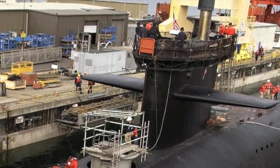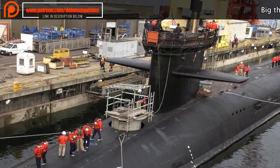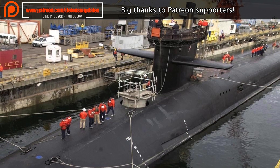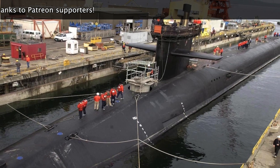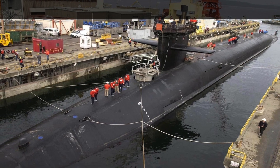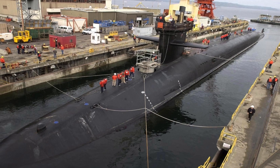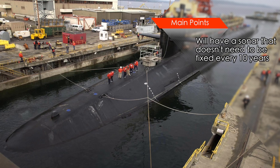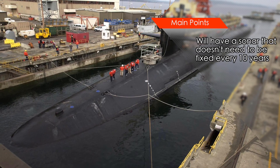Ohio-class submarines need their sonar transducers to be replaced every 10 years, resulting in significant downtime. The Columbia-class will utilize an enlarged version of Virginia-class's large aperture bow array sonar. This large aperture bow array is water-backed instead of air-backed, with no dome and very small hydrophones able to last for the life of the ship. Hence, the Columbia-class does not need to replace sonar transducers every 10 years, and the performance of the sonar is much better, though the exact details are classified.